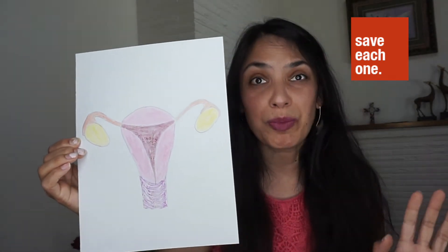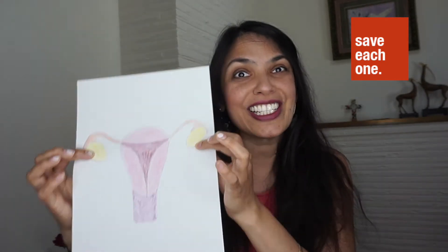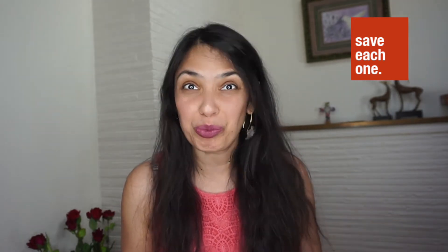Now that I've pointed out what these parts are, let me spend a little bit of time talking about what they actually do. Most women are born with two ovaries. They contain millions of pin-sized little eggs. The ovaries basically stay dormant, or asleep, until a girl goes through puberty. What is puberty? That's when someone goes from being a child to an adult.